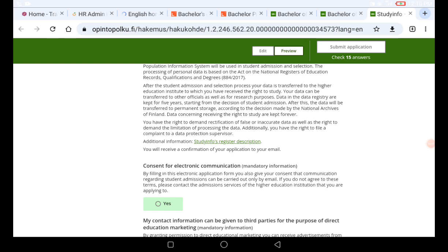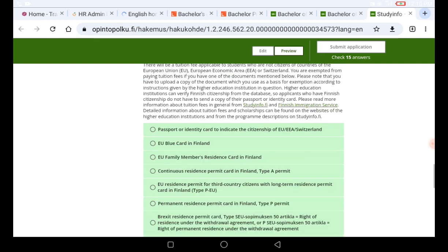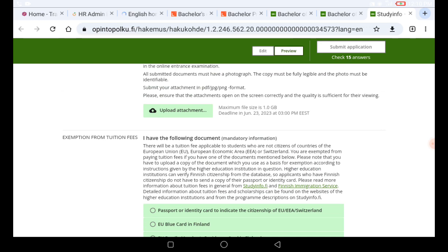Move very fast to start your application because the deadline is very near. If you find this video useful and your program is here, subscribe to this channel and turn on the notification bell. Drop any questions in the comment box — see you in the next one!